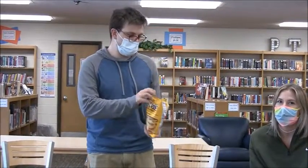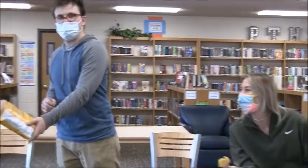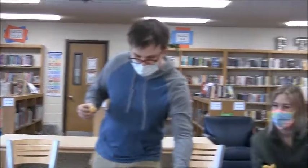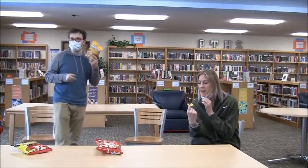Everybody's going to get one here. Who are your guests, Mr. Heckler? Introduce yourself, guests. Hi, I'm Lauren Fostick. I'm an interventionist teacher here at the high school, about to dive into a honey mustard pork rind. It tastes like a fried chicken wing with honey mustard on it.